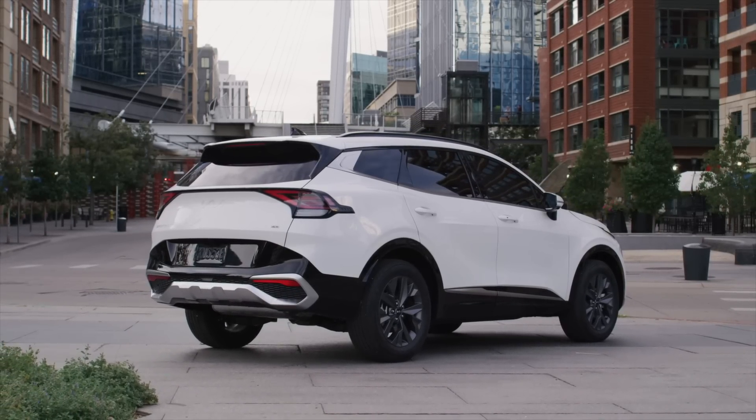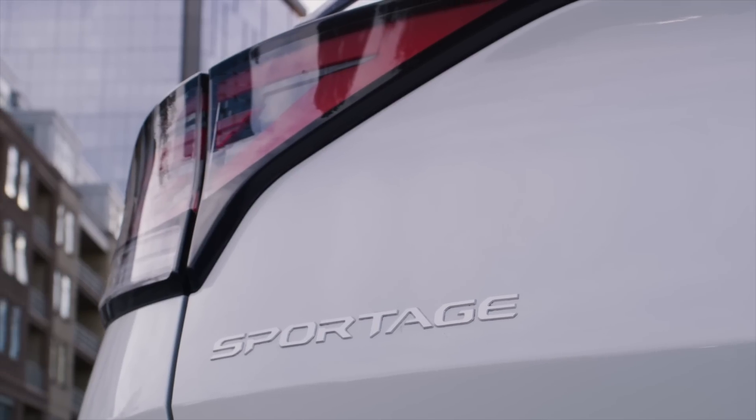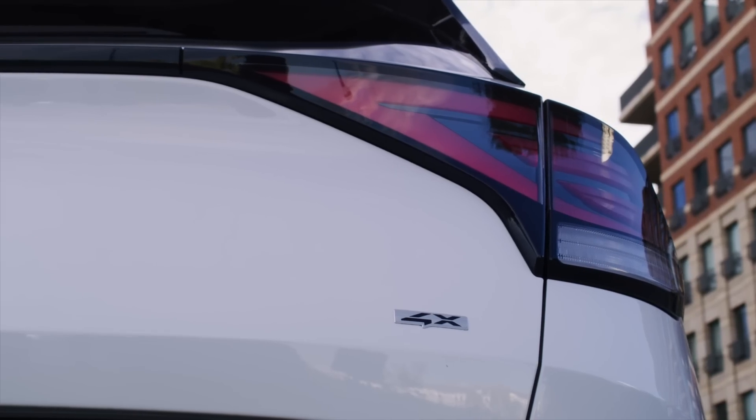For starters, Sportage is growing — 7.1 inches longer with a wheelbase stretched by 3.4 inches. This is to differentiate it from the Seltos, which was kind of close to Sportage in size. Unlike the Sorento, this will strictly be a two-row model.